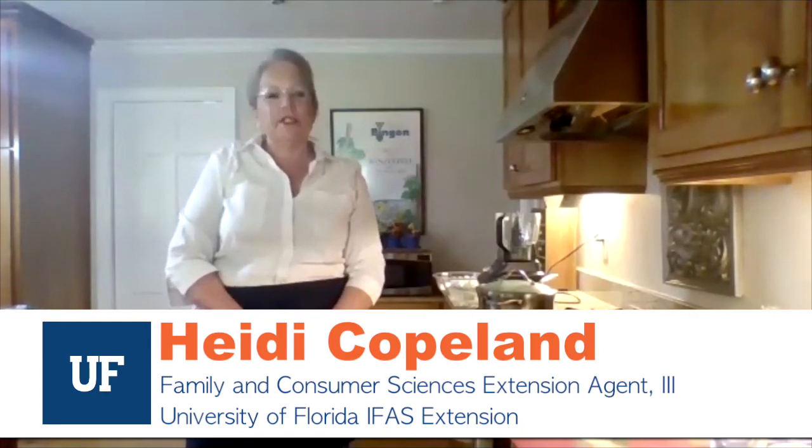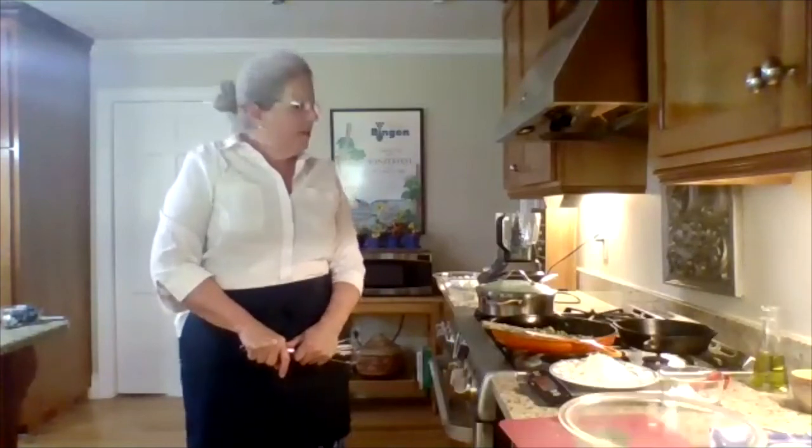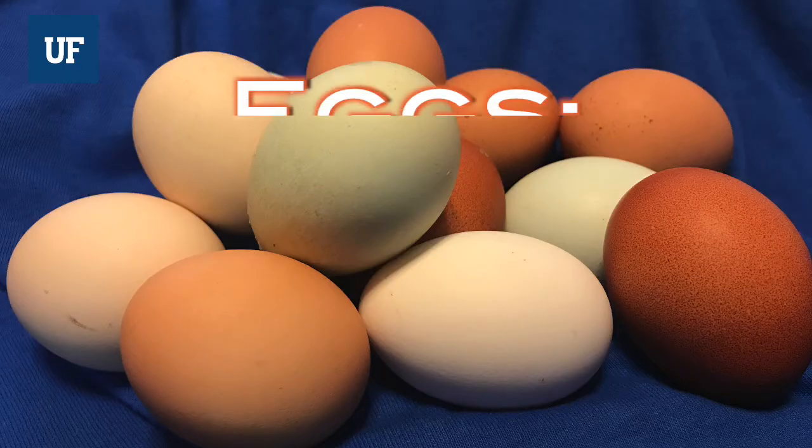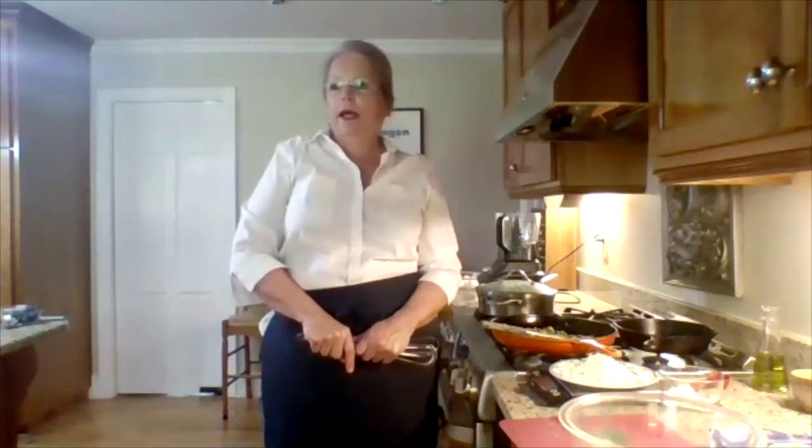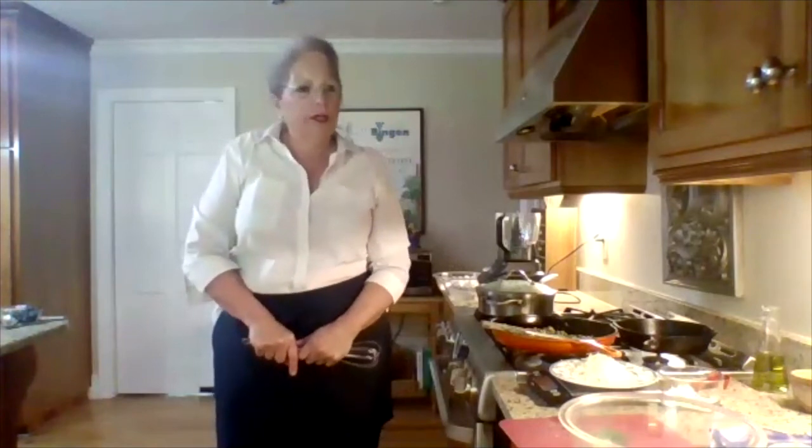Thank you for joining this. My name is Heidi Copeland and I'm a family and consumer science extension agent with the University of Florida IFAS Extension. I'm cooking out of my home kitchen and we decided to start with eggs because that's an ingredient I'm sure everybody has in their refrigerator, or even in your backyard if you're raising chickens. They are an incredible edible egg — chock full of nutrition with protein, vitamins, and minerals. They're low in calorie and they're back to being good for you, but anything in moderation.